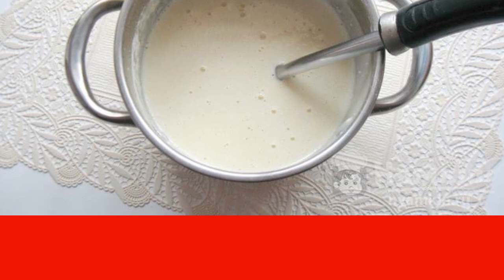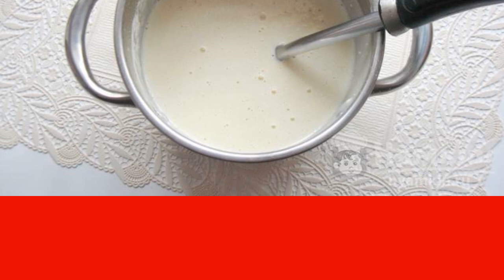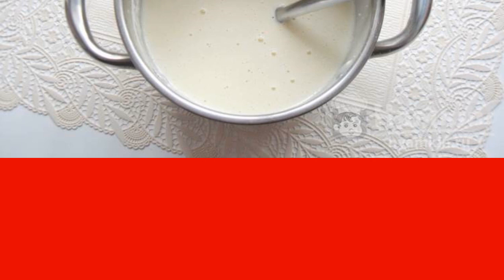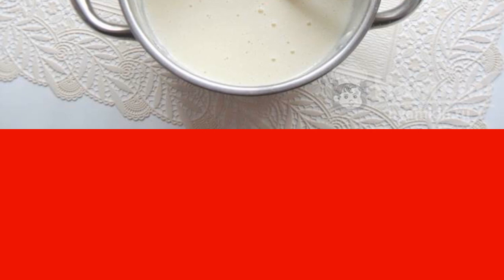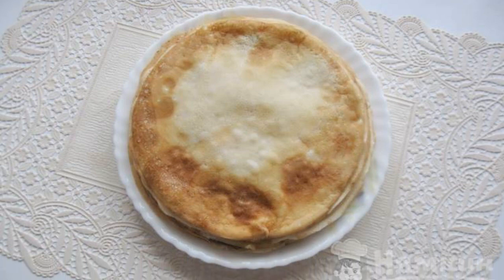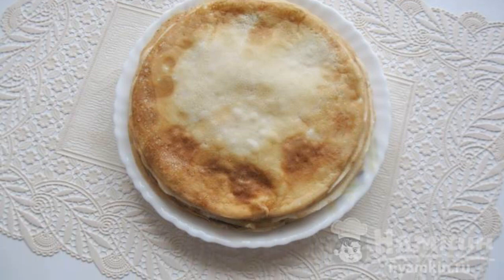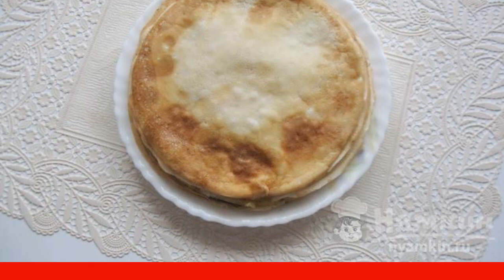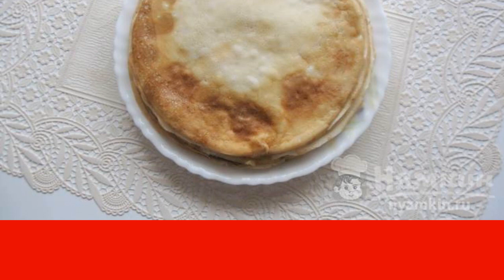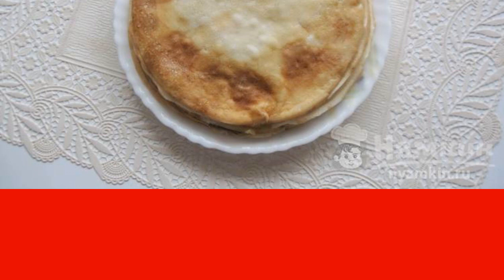Gradually pour in the flour and knead a liquid dough without lumps. Beat the dough with a whisk or mixer. Pour in two to three tablespoons of refined sunflower oil and mix the dough well. Pour a portion of dough into a non-stick frying pan that needs to be heated well, and spread the dough evenly over the pan in a thin layer.